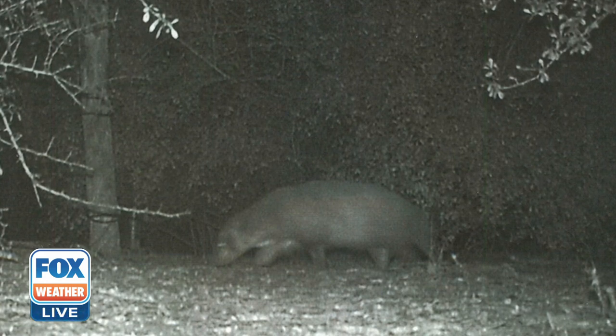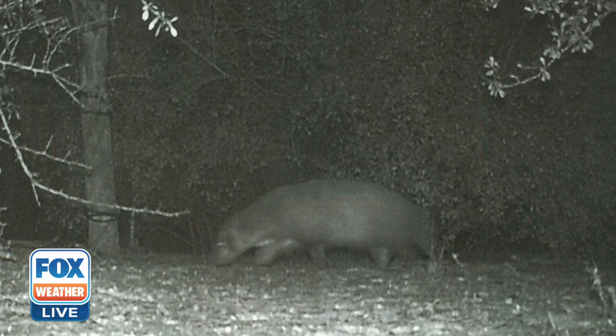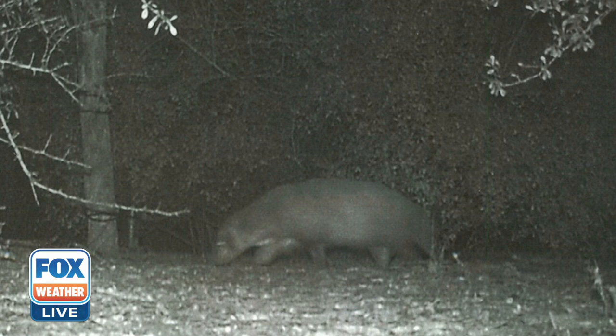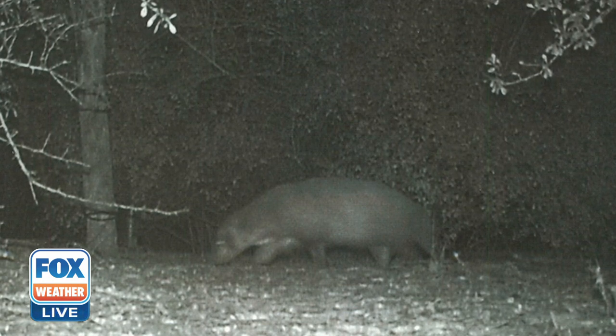Well, I'm going with a chupacabra — basically Sasquatch's pet is what I'm thinking this is. Let us know what you think this mystery animal is. We want to know.